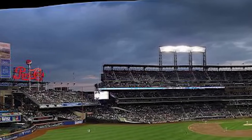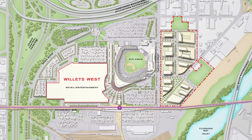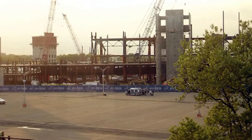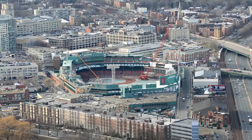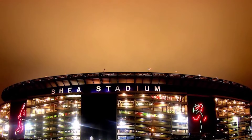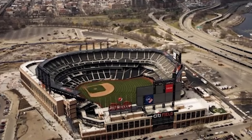Willits Point, often referred to as the Iron Triangle, has historically been an industrial area known for its auto repair shops and scrapyards. However, this area is now the focus of a transformative redevelopment project aimed at creating a vibrant mixed-use neighborhood. Located near Citi Field, home of the New York Mets, and Arthur Ashe Stadium, site of the U.S. Open, Willits Point is strategically positioned to become a major sports and entertainment hub. The redevelopment includes the creation of 1,100 new housing units, and the project's second phase involves an ambitious 17-acre expansion with plans for a 25,000-seat soccer stadium. Additionally, the redevelopment will include commercial spaces, retail outlets, and community facilities, transforming Willits Point into a thriving urban district.